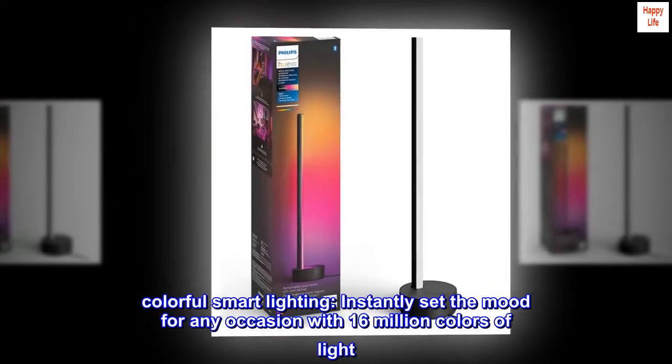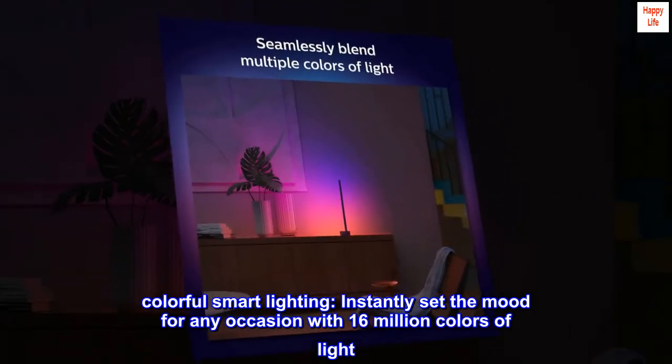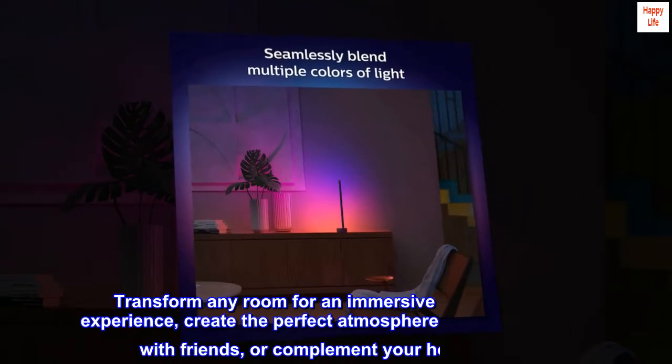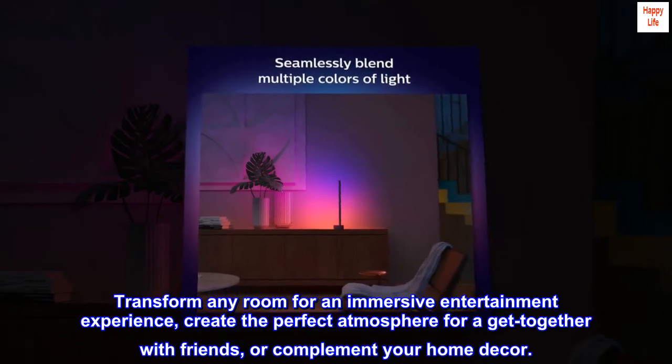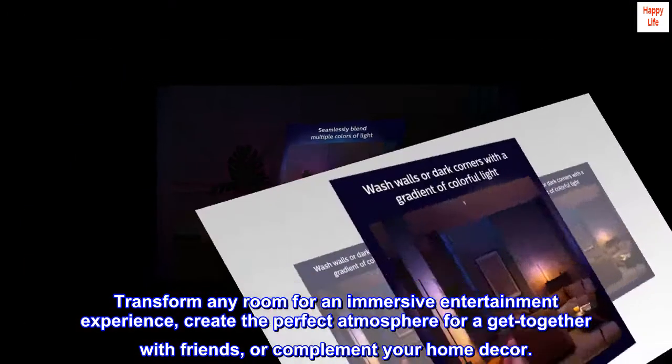Colorful smart lighting. Instantly set the mood for any occasion with 16 million colors of light. Transform any room for an immersive entertainment experience. Create the perfect atmosphere for a get-together with friends, or complement your home decor.